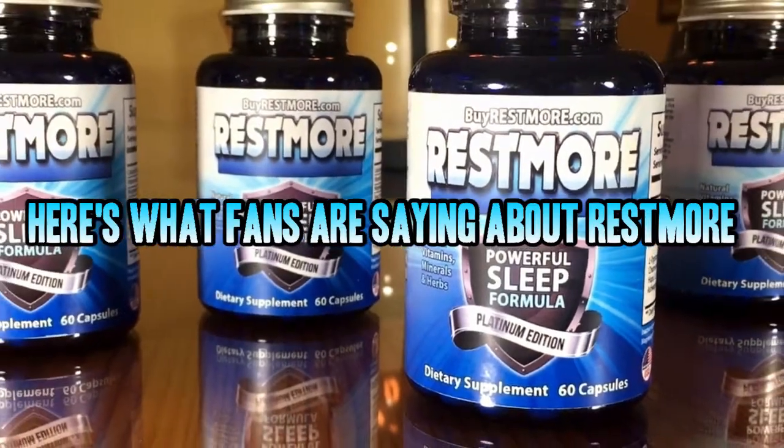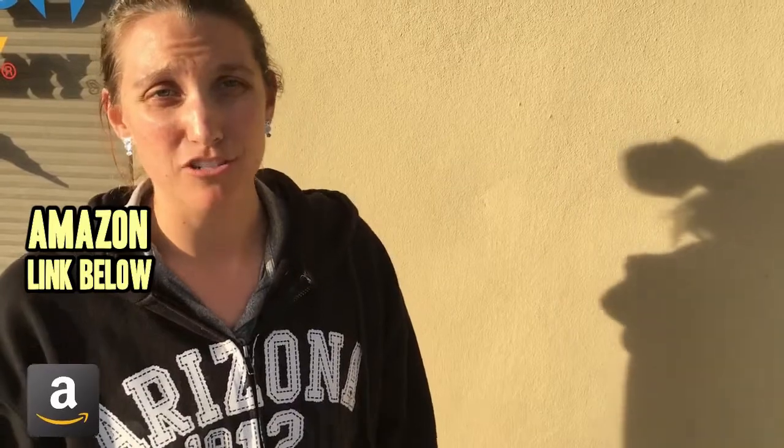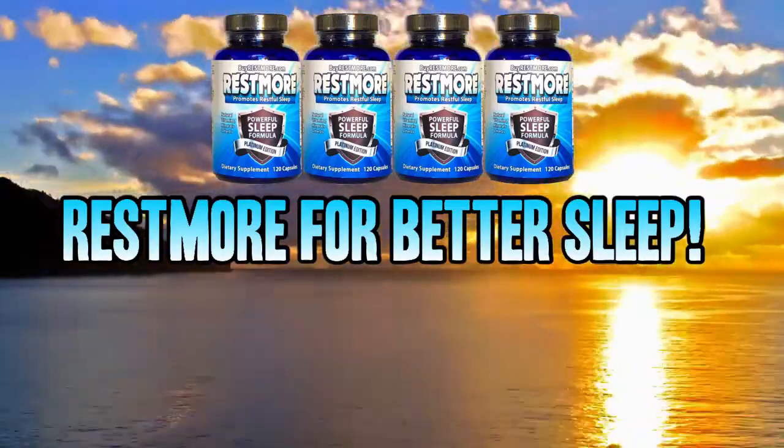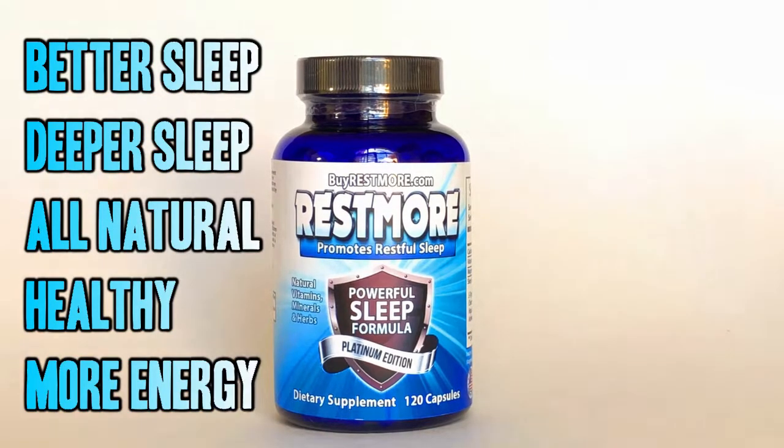We asked, and here's what you had to say about Restmore. The cool thing is I wake up refreshed, don't feel groggy. I slept really well and I have no residual sleepy, drowsy feeling. Now I am wide awake at work because I sleep well at night. Thanks, Restmore. More and more people are sending in their testimonials — better, deeper sleep, all natural and healthy.